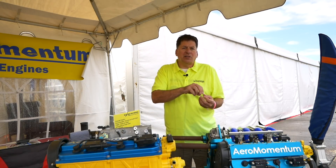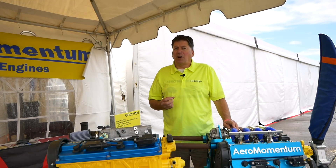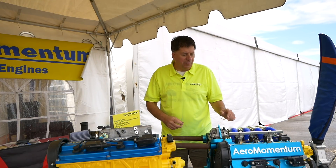Ours injects the fuel onto the intake valve, keeping the valve clean at all times. If you have carbon fouling, you can end up with a stuck valve, suck in a valve, and engine failure.